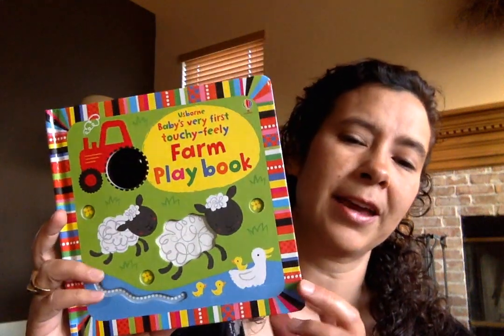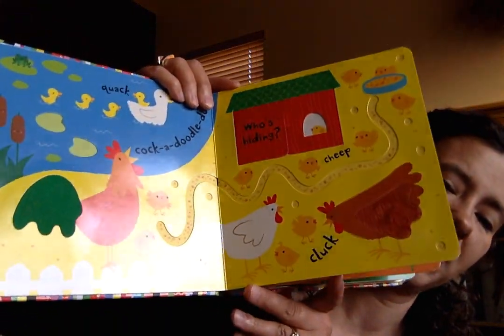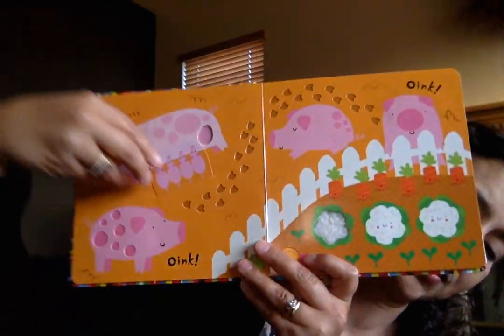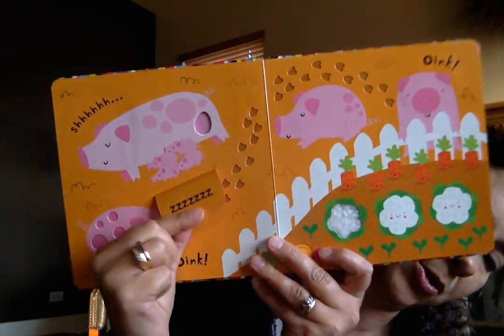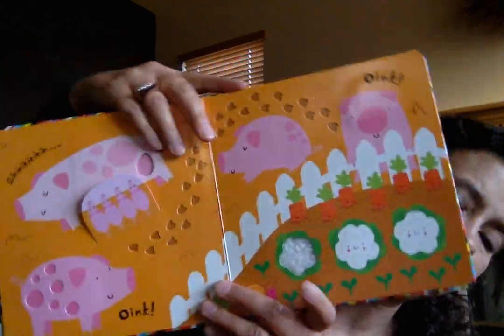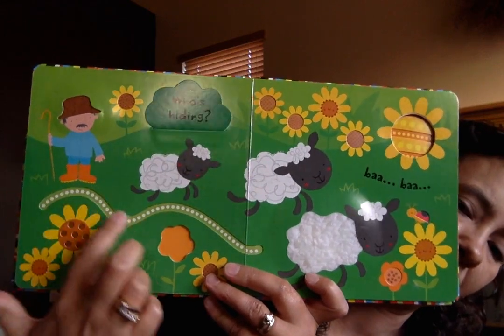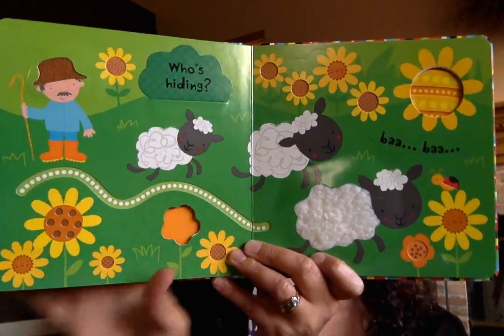We also have our Playbook series. I love these titles because they've got very simple pictures — not a lot going on, but super bright colors as well. Some of them have flaps that are super durable, glued into the book. The pages throughout also have finger trails for little fingers to follow along and holes that you can peek inside as well. Great for getting kids to learn that learning is fun.